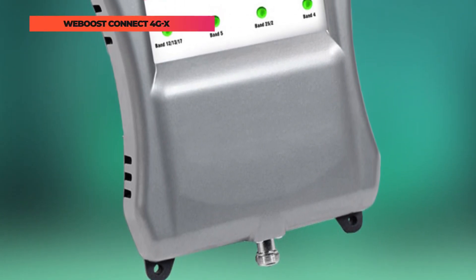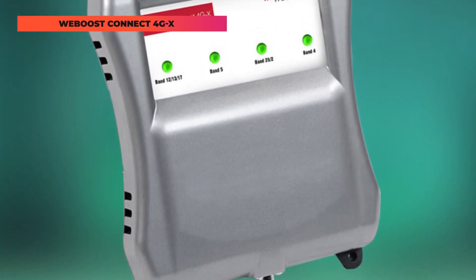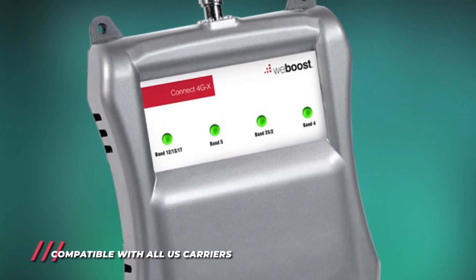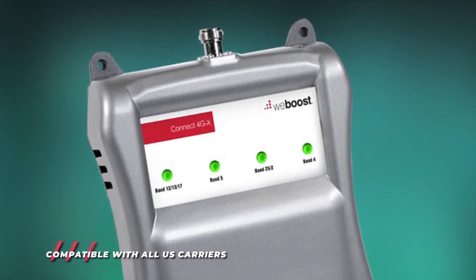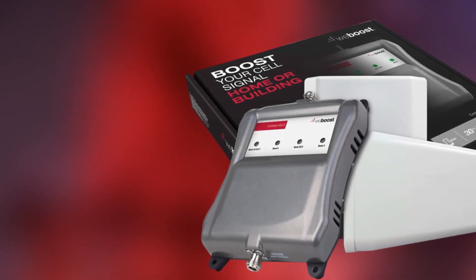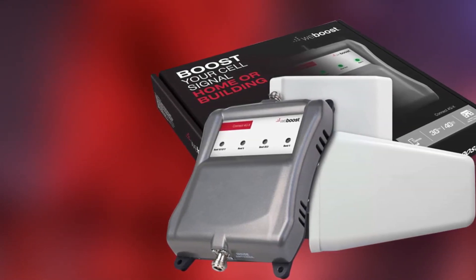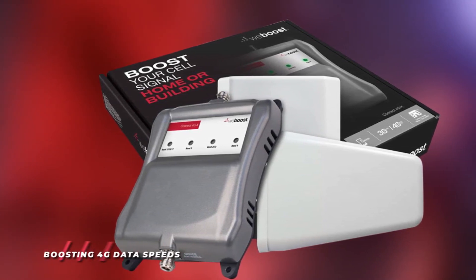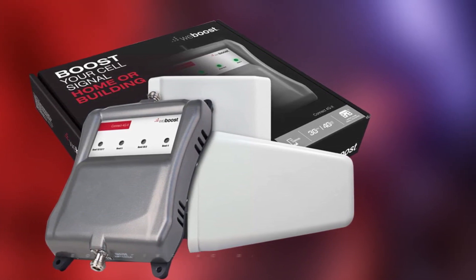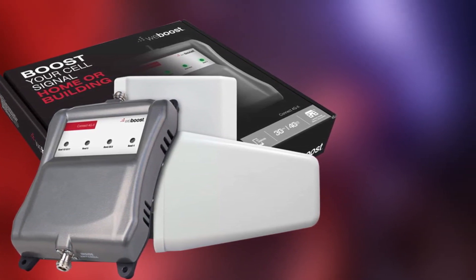This increased signal means faster data downloads, more reliable coverage, and extended range for all cellular devices, including smartphones, tablets, and laptops. Additionally, the Connect 4GX features dynamic, self-adjusting gain controls that automatically customize each frequency band's gain as conditions require. The kit includes everything needed for a quick and easy DIY installation. Before you install and use the Connect 4GX, you should verify and have consent from your carrier to use a signal booster, and confirm that the frequency bands for your carrier are supported.